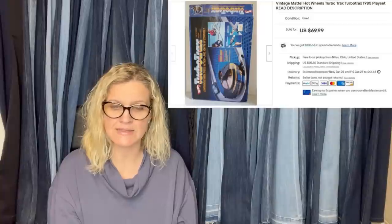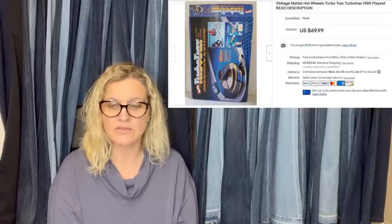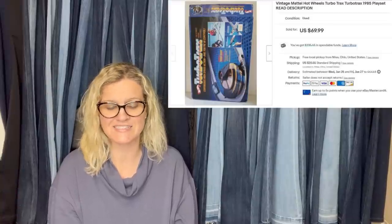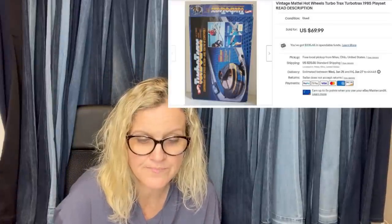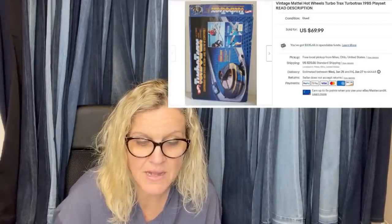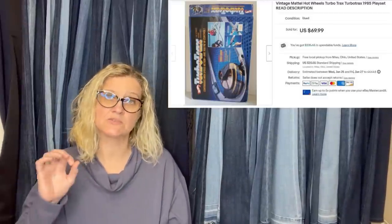The track was complete, but it was missing the stickers, missing one car, and the car that was included was missing a wheel — all of which was noted in the listing. It's a vintage Mattel Hot Wheels Turbo Tracks play set from 1985. In the title it says 'read description.' Sometimes I'll do all caps READ.